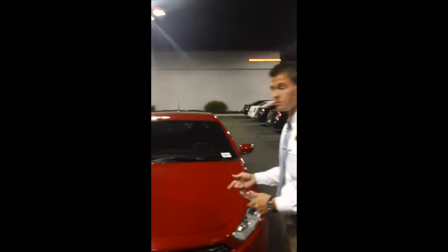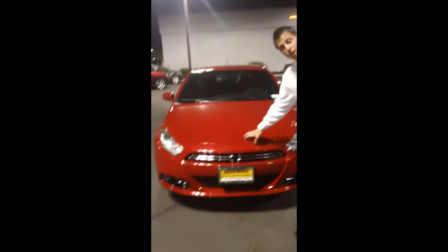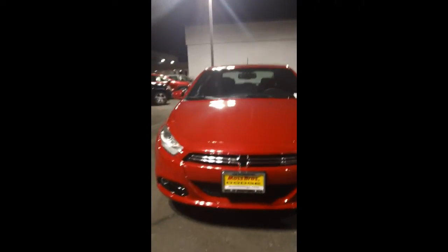Hey, what's going on? John Andrew Wagner again from Moss Brothers here in San Bernardino. As promised, getting the YouTube video for you so you can show it to dad — see what we can do. Dodge Dart 1.4 turbo limited edition.